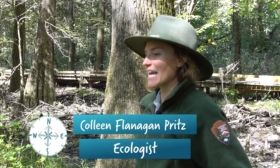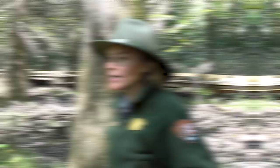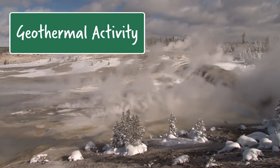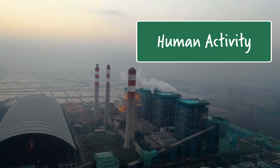We're particularly looking at, in this case, mercury. And mercury is a natural element, it's on the periodic table, it is emitted in volcanic eruptions, it is in geothermal features at Yellowstone, and also it is emitted from many different anthropogenic or human-caused sources.